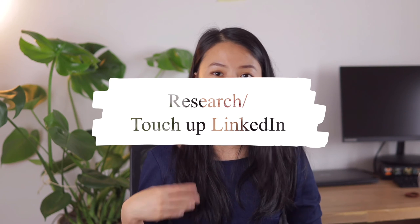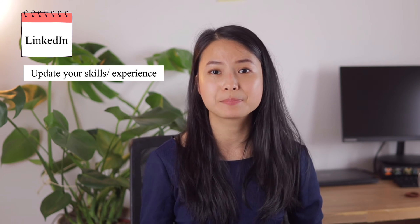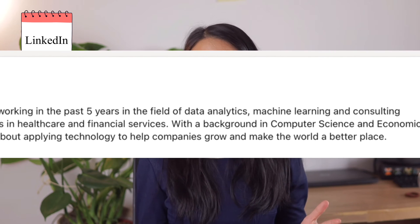The week before the interview is the time to do some research and touch up several aspects of your profile. First, you should definitely make sure that your LinkedIn profile is 100% up to date and see if there's any recent skills or experience you could add. Just a few hours before the interview for my current job, I saw that my manager who was interviewing me had looked at my LinkedIn profile. It's important to present yourself the best way possible on LinkedIn because this is going to be their first impression of you. You could also touch up your about section to make it sound less generic and preferably relate to the position and the company you are applying for.